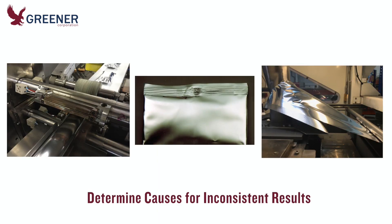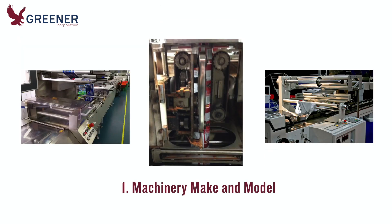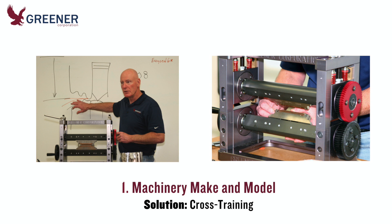Then use the following outline of variables to compare your benchmark with other locations, machines, and shifts. Determine causes for inconsistent results and implement solutions that will help you reproduce benchmark quality results on a broader scale. First, evaluate the different makes and models of machines in use. They may utilize different variations that can affect results, such as cutting and sealing head design and clearance and pressure adjustment methods. When machine design varies, education and cross-training for operators and mechanics can ensure more consistent results.